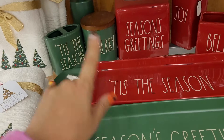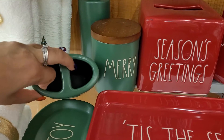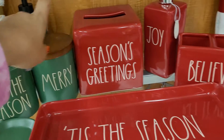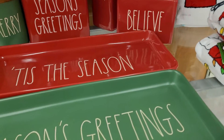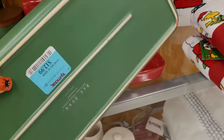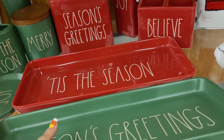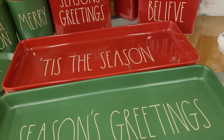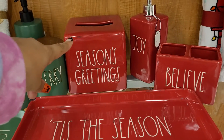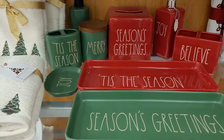They have some more jars and accessories here. There's the green 'Joy' jar that goes with this set, then the 'Season's Greetings' compartment jar, the 'Merry' jar, hand soap, and the red 'Joy' and 'Believe' ones. Then there's this tray — I'm not sure what it's for in a bathroom, it's more for dinner, but I guess you could put your perfume or makeup on it. There's also a tissue box cover that says 'Season's Greetings' where you pull the tissues out instead of from the original box.